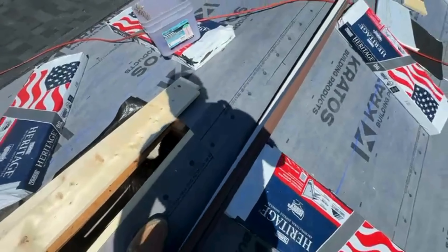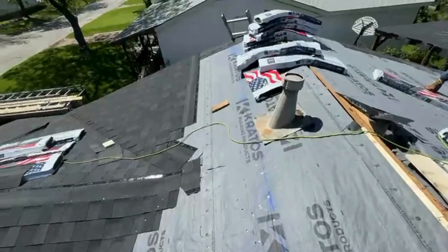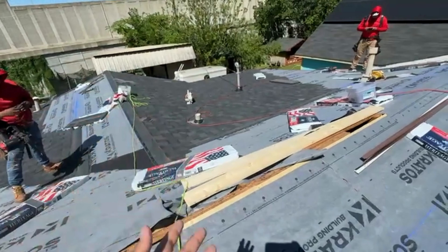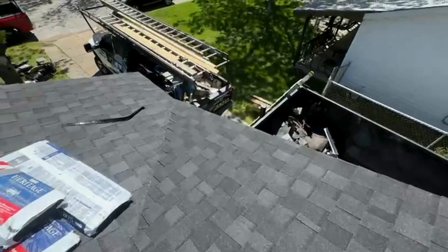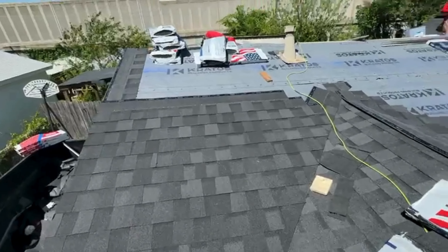This house had ridge vents, but we're going to replace them and use turbines instead. I have the turbines down there. That's the valley we created — it looks like it's part of the house. The house had some ridge vents but actually had no real ventilation on the surface, so the air was closed. We're going back to turbines and replacing them here.